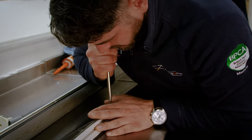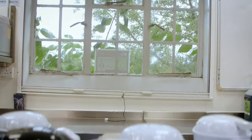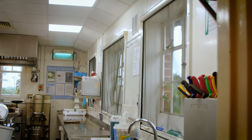Here at PGH Pest Prevention, we service, install, and supply all types of fly screens — from sliders to rollers on any type of window. So if you've got any type of fly screen or curtains by doors that need doing, give us a buzz and we'll see how we can help you out.